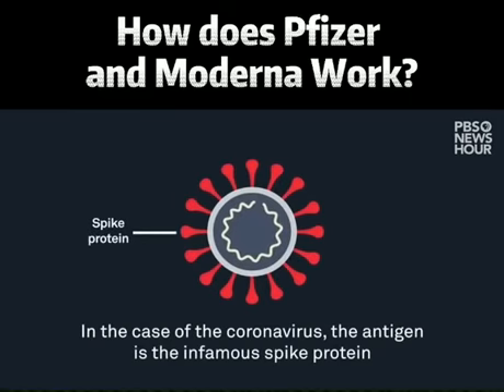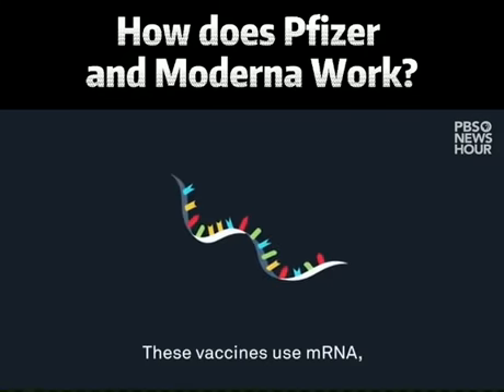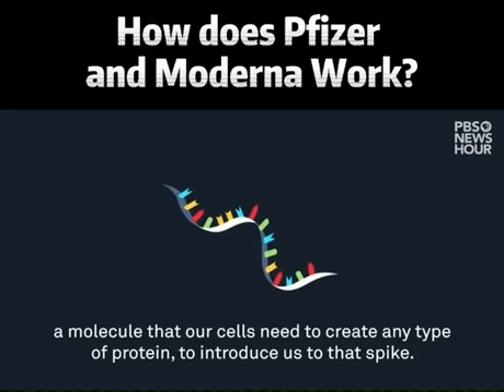In the case of the coronavirus, the antigen is the infamous spike protein that attaches to and infects your cells. These vaccines use mRNA, a molecule that our cells need to create any type of protein, to introduce us to that spike.